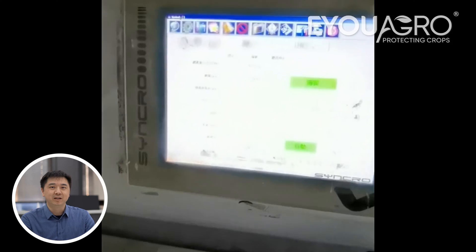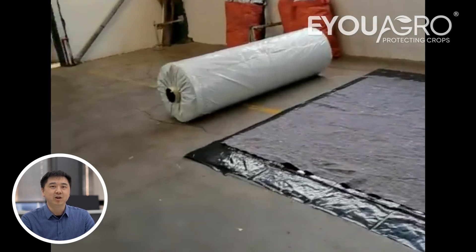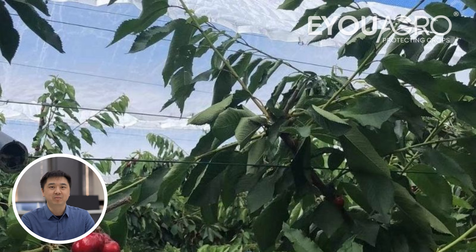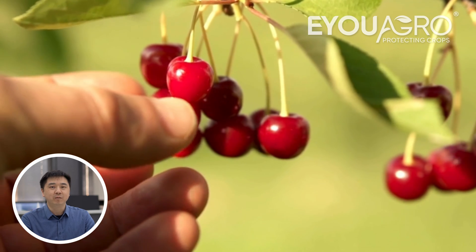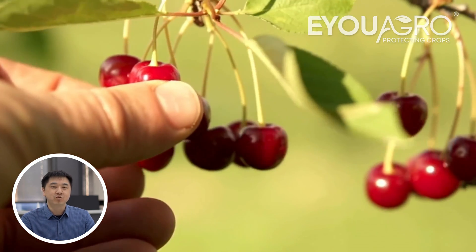Most importantly, the anti-dripping film is more budget friendly compared to HDPE tarpaulin. In summary, both HDPE plastic tarpaulin and the 3-layer anti-dripping film have their respective advantages. Regardless of your choice, both materials can provide protection for your cherry farm. We hope this video helps you make a good decision. Thank you very much for watching.